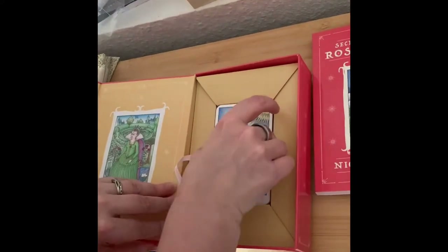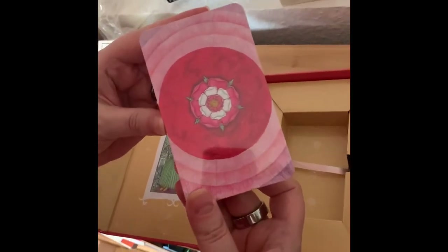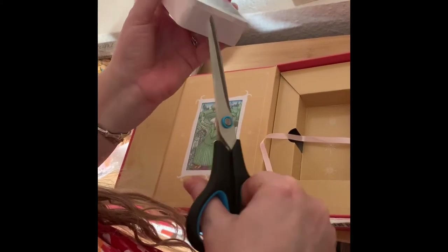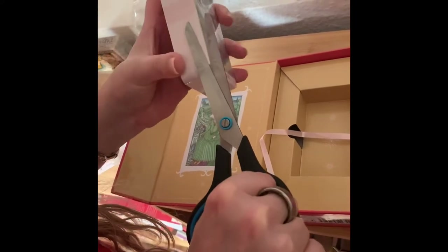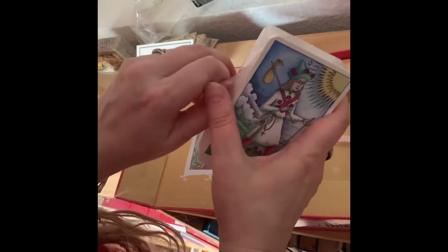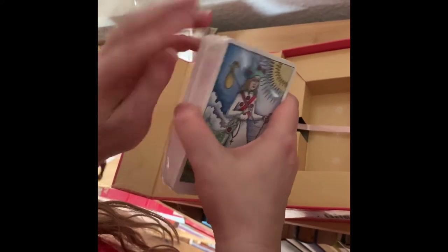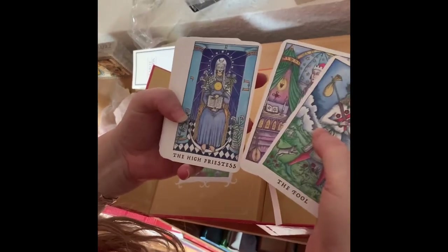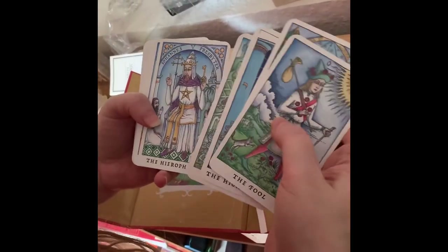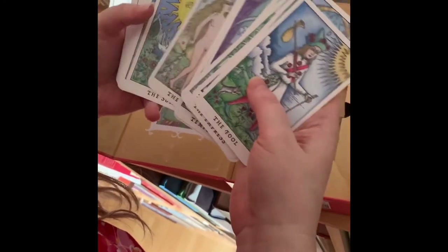And here is the deck. This looks really beautiful. Here is the back — really super nice. Unlike the Medieval Enchantment and his other decks, this takes the Nigel Jackson mythos or universe forward into the Baroque direction. It features a lot of alchemy and alchemical references, which I think will be of deep interest to everyone. The card stock is divine, though the cards are a little smaller than the Medieval Enchantment. Really a beautiful deck and the first impression is stunning.